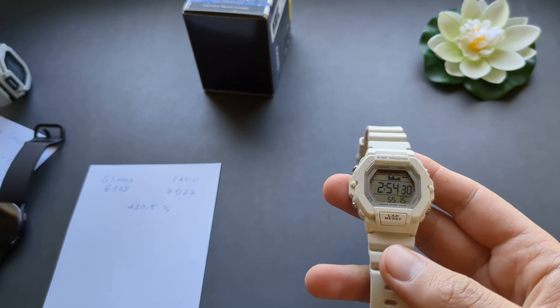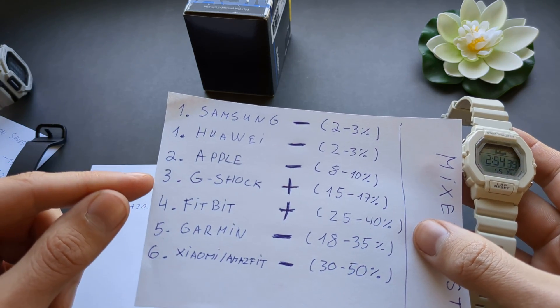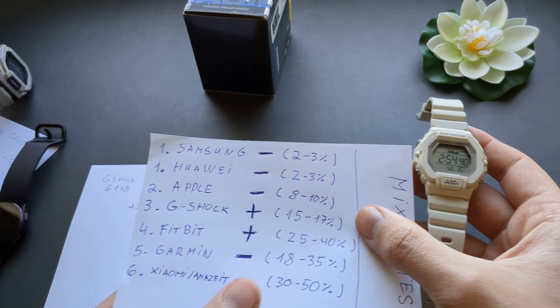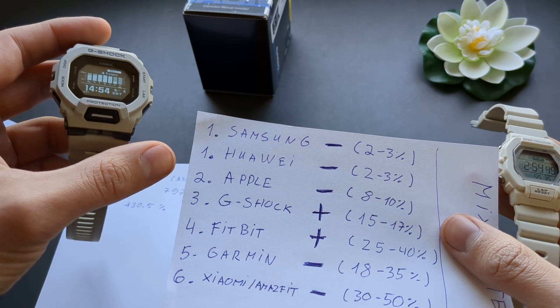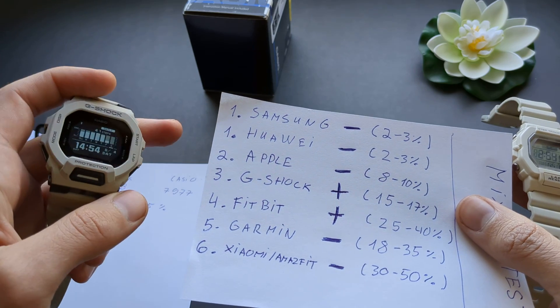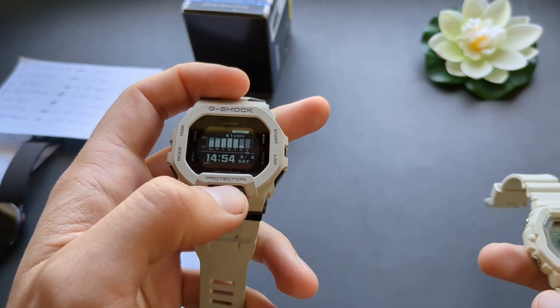Looking at the overall ratings, the G-Shock isn't bad at all — it overcounts by around 15 to 17% only. It's by no means perfect, and Samsung, Huawei, and Apple are better. But it's still better than Fitbit or Garmin, which have more error. So the G-Shock is not a bad watch if you want a decent step counter.